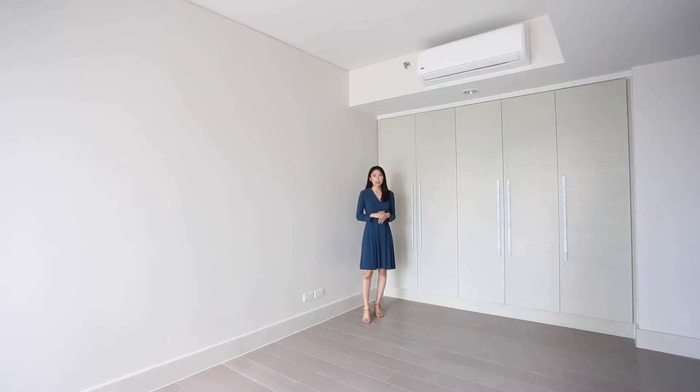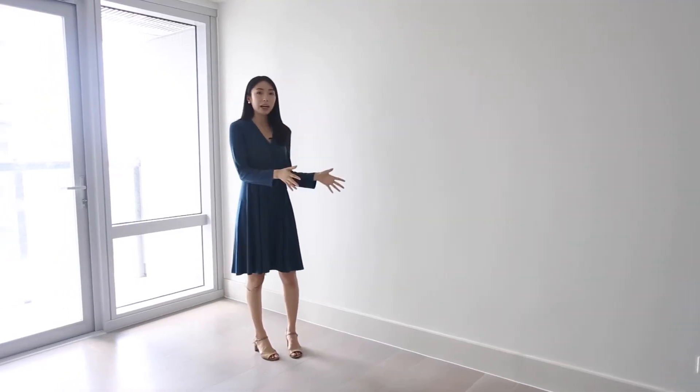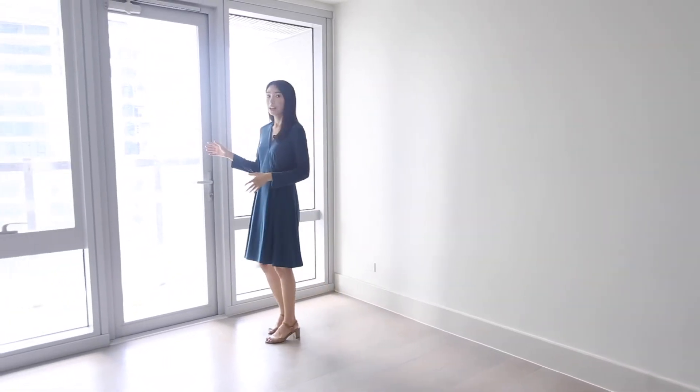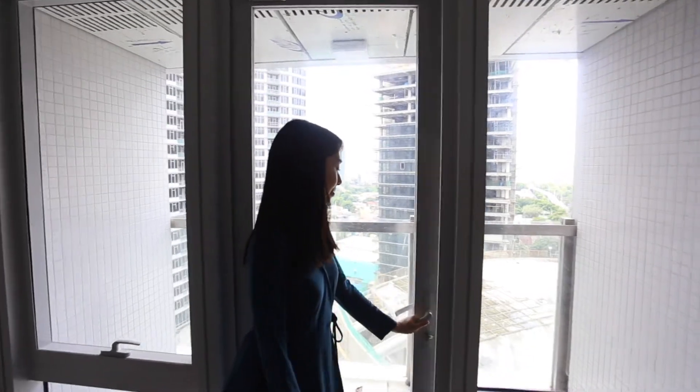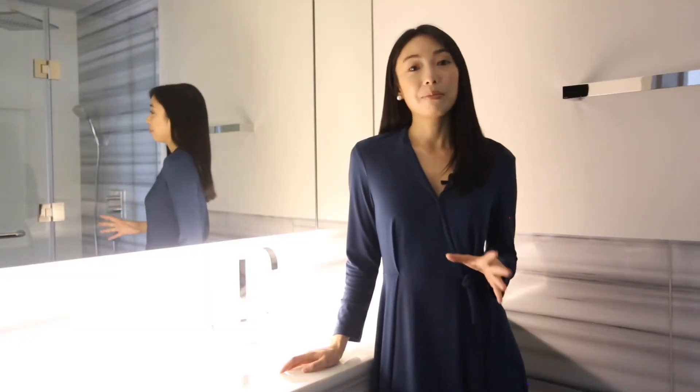Finally, we are here at the master bedroom. What's great about this room is that you have a lot of storage and cabinets — in fact, there's a wall just dedicated for that. You can place your bed over here and also put a desk facing the window. This particular bedroom also has its own personal balcony.